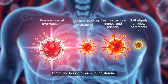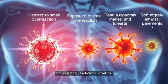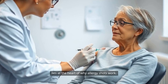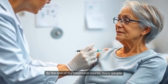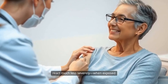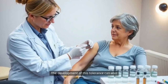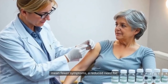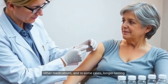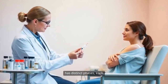This gradual escalation encourages your immune system to adapt and develop a greater tolerance. Instead of seeing the allergen as a threat and launching an all-out histamine battle, your body learns that the substance is relatively harmless. This immunological reprogramming lies at the heart of why allergy shots work. By the end of the treatment course, many people find that their bodies no longer react, or react much less severely when exposed to the allergens that once tormented them. The development of this tolerance can also mean fewer symptoms, a reduced need for other medications, and in some cases, longer-lasting relief even after the shots end.